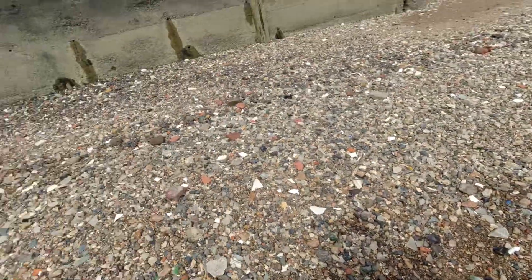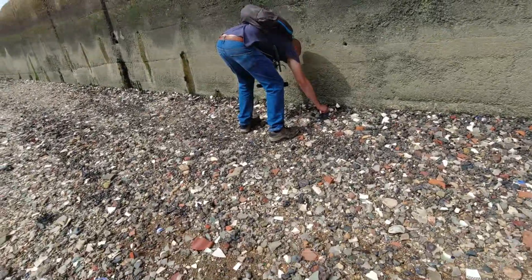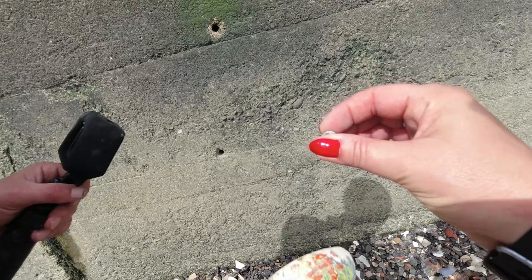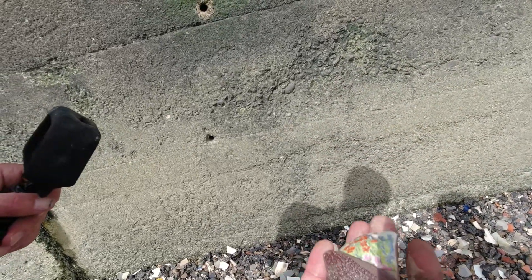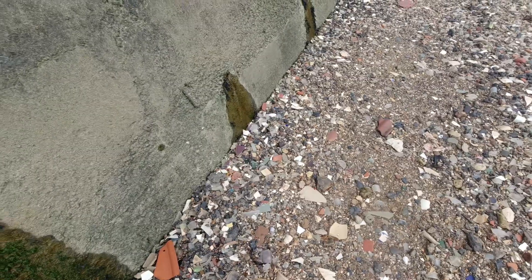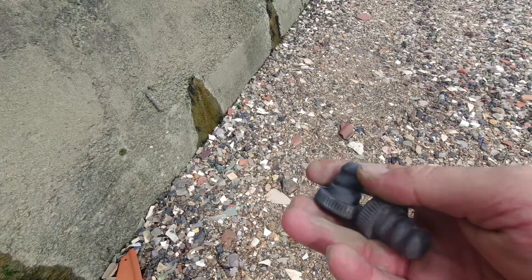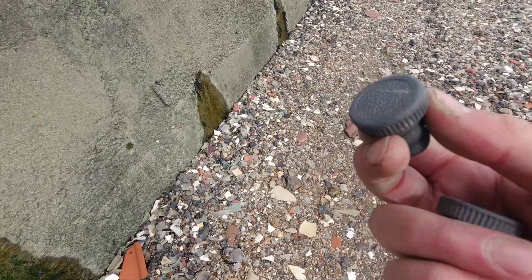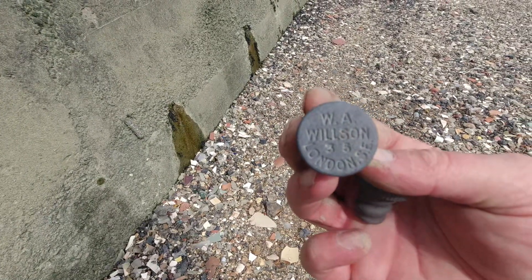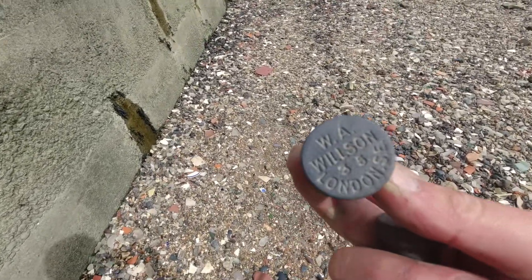Doug's got a bottle stopper. I found a bead. Isn't that pretty? That's a clay bead. Old, isn't it? There's some lovely pottery here. I just stooped down to pick up this bottle stopper and literally a foot away from it was another one. This one's a plain speckled pattern, but this one has detail on it — it's WA Wilson London SE. So it's a London bottle stopper — makes sense, we're on the Thames. I'll do a bit of research into that.